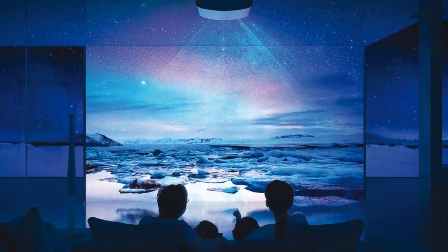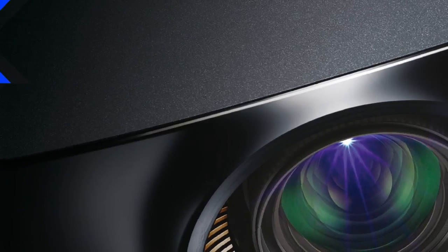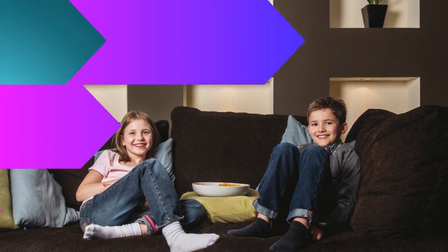Even home interior designers and architects are incorporating private cinema rooms into their new constructions, as clients want to create a space where the whole family can spend time together. So why are people, especially new homeowners, creating a dedicated home theater space? Let's find out.